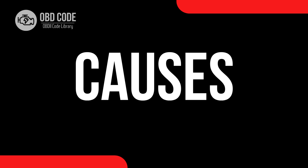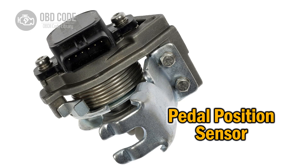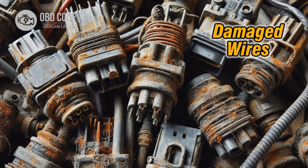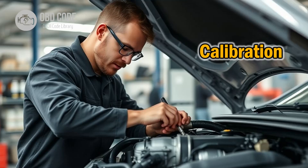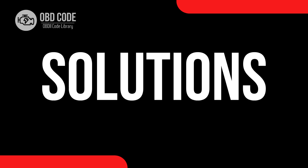Causes of code P2138: 1. Faulty throttle position sensor. 2. Defective pedal position sensor. 3. Wiring issues. 4. Improper sensor calibration. 5. ECM malfunction.